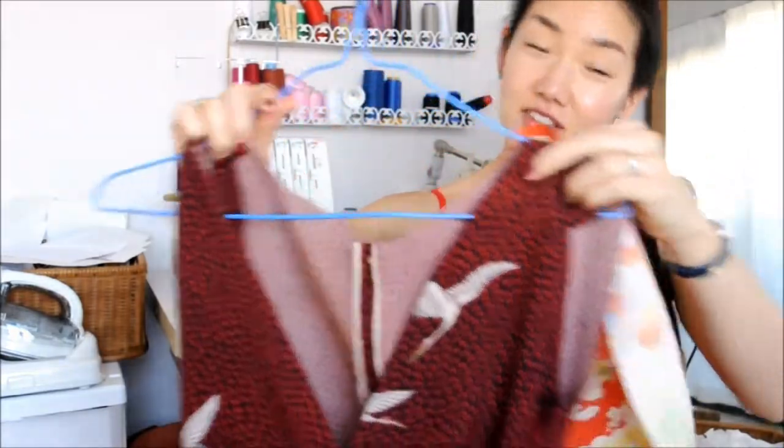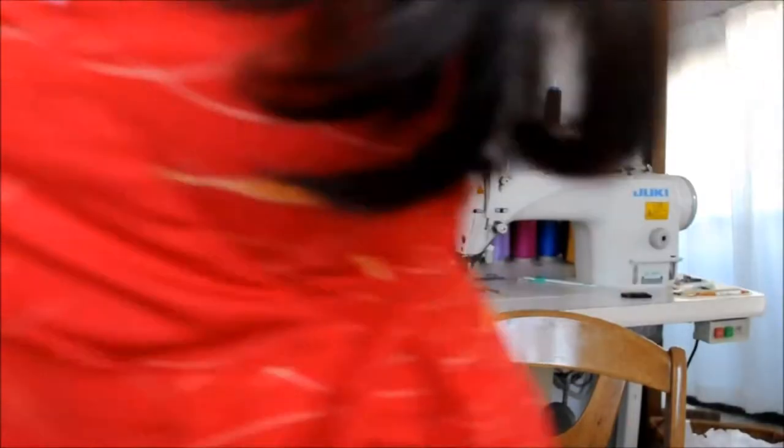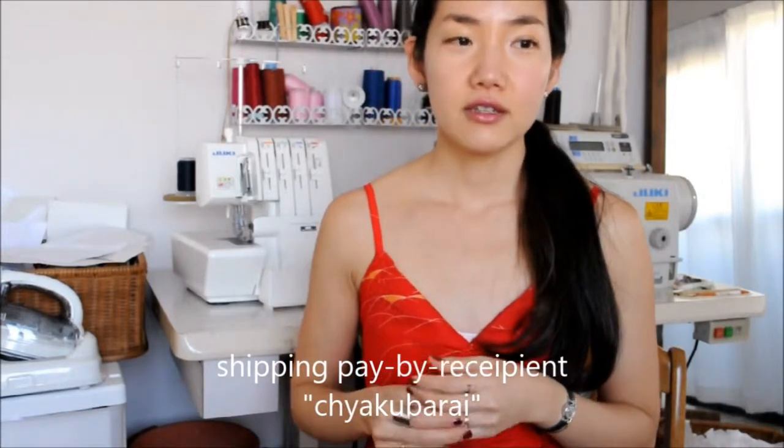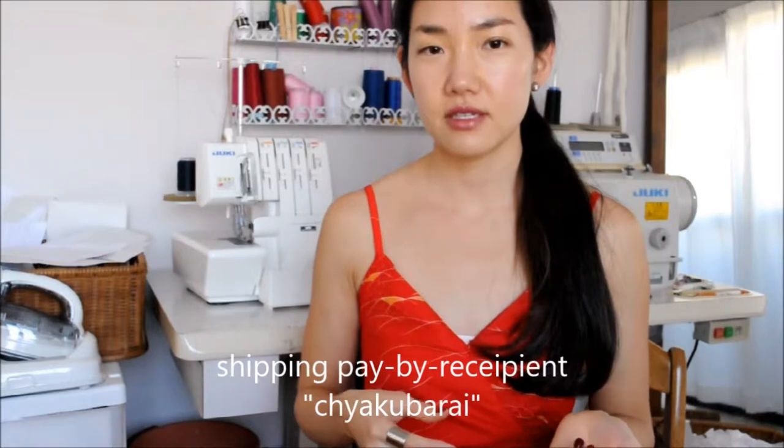So this is the second one. I bought three from the seller and she gave me the fourth one for free — I was amazed, it was so nice. I bought a couple of them together from one seller because the seller uses only the pay-by-recipient method, which is Chakubara in Japanese. A lot of shipping companies do this.